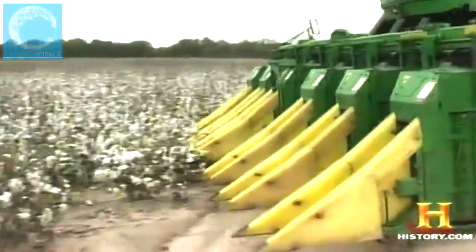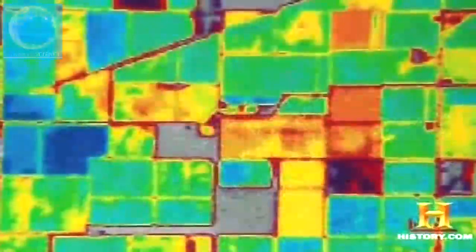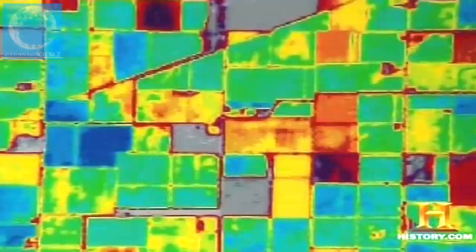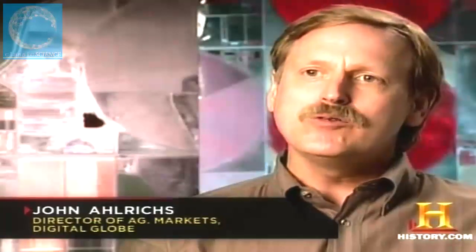A growing number of farmers are now using high-resolution satellite photos to gather intelligence on their fields and maximize the harvest. As one farmer explains: when you stand on the edge of a field and look across it, it all looks the same — but from the satellite you can see exactly where weak spots and strong spots are, helping you make management decisions that improve your yield, production, and crop management.